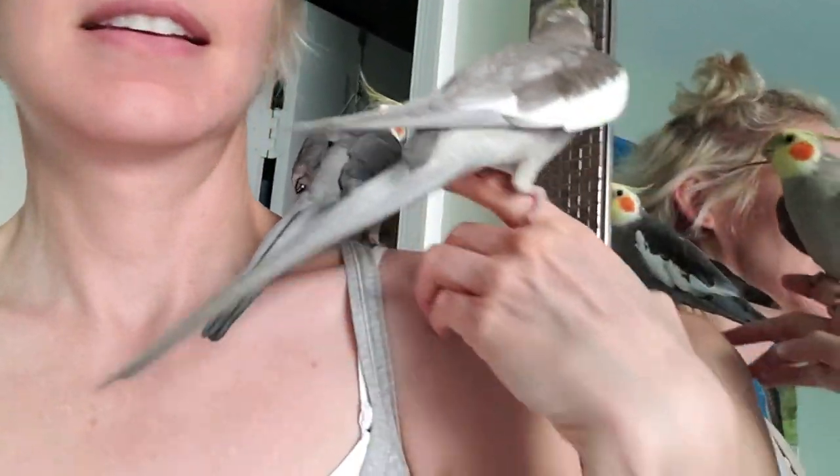Oh wait — just witnessed a miracle! Usually they kill each other. I put them both on my one hand — check it out!